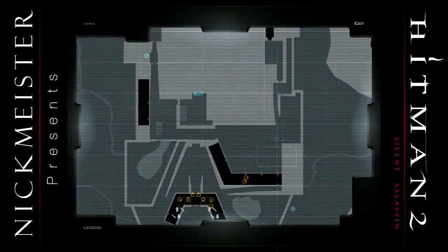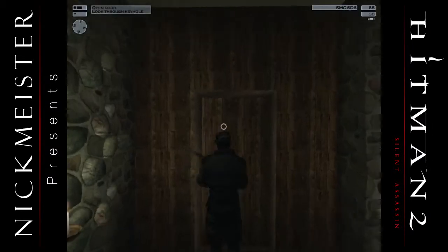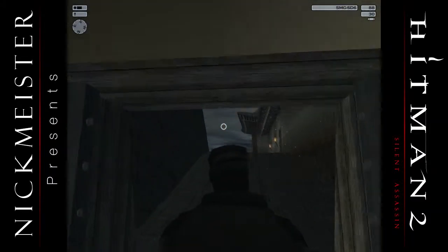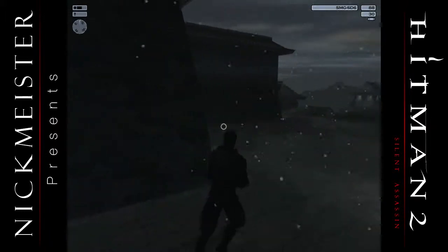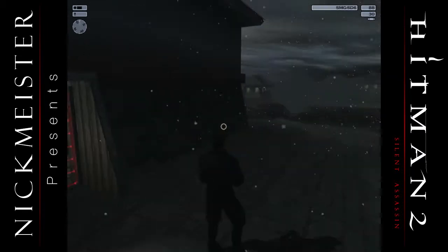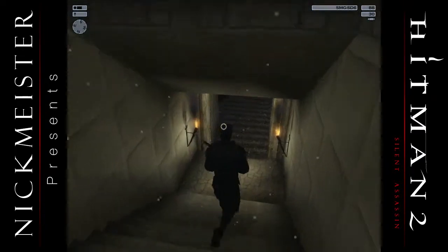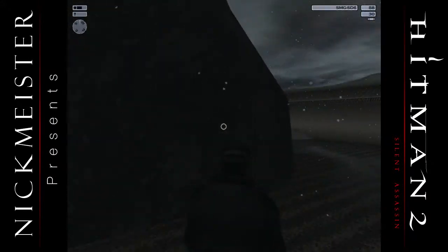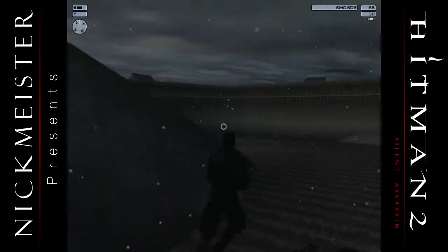I guess we can go through here, right? Actually, I don't really know where I'm going. We're going around in a circle. I think that's the exit back there actually. I just don't want to get shot by the snipers.